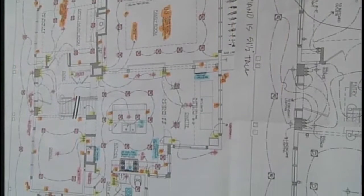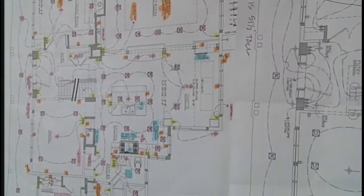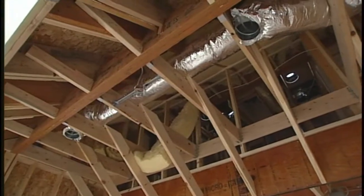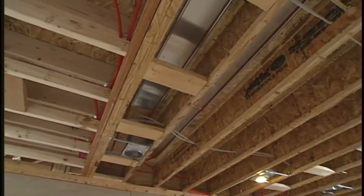Even when we started laying things out in the field, there were micro-lams and structure in the way, so we couldn't do the ducting how we originally thought. The homeowner said they wanted it a little differently, and DeBellick said, 'Let's see if we can figure out a way.' We had to modify a few things modestly, but now we're able to give the homeowner exactly what they want.